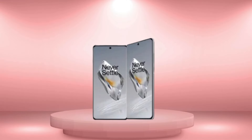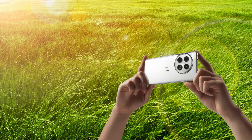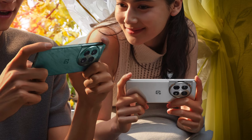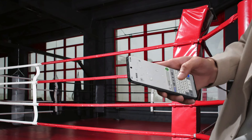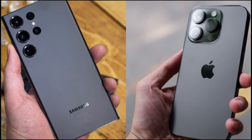Now, on to the big question — what's the price tag? The OnePlus 12 comes in two flavors: the 12GB plus 256GB model at $799, and if you're all about maxing out, the 16GB plus 512GB option at $899. Yes, it's on the pricier side for OnePlus, but when you stack it up against giants like the Galaxy S24 Ultra and iPhone 15 Pro Max, it's a contender.